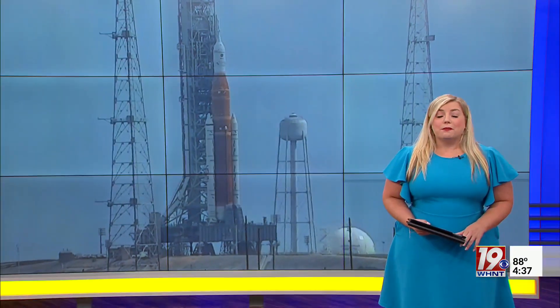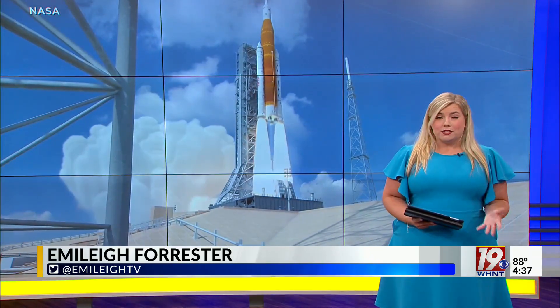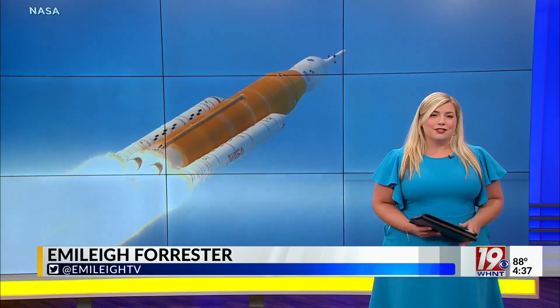If the weather is bad Monday morning or they have to scrub the launch for any other reasons, NASA will get to try again next Friday, and if needed, Monday September 5th. And if they can't get the rocket off the launch pad by then, the rocket will be wheeled back and they wouldn't be allowed to try to launch again until sometime later this year.